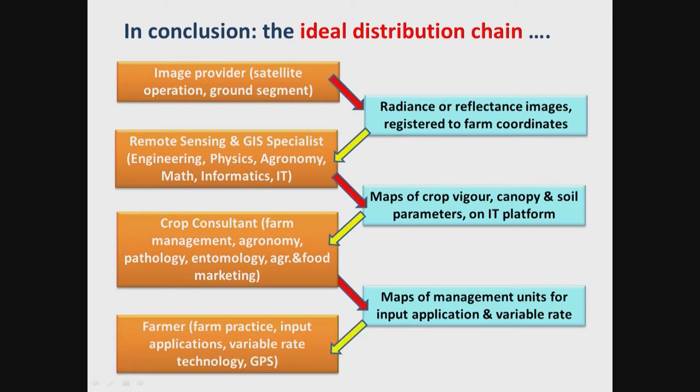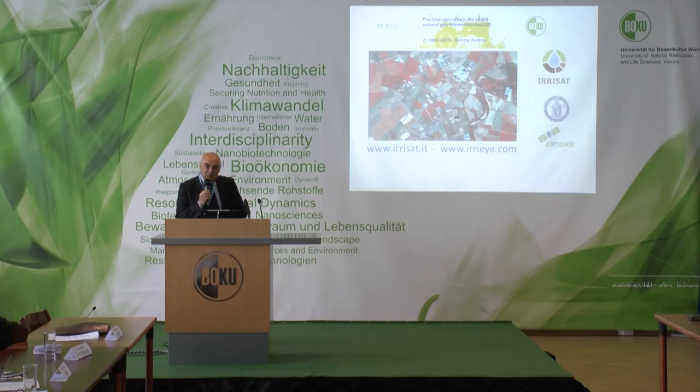All the information translated into the language of the farmers finally reaches them and improves their technology. That is what I feel about the satellite contribution to precision farming. Thank you very much for your attention.